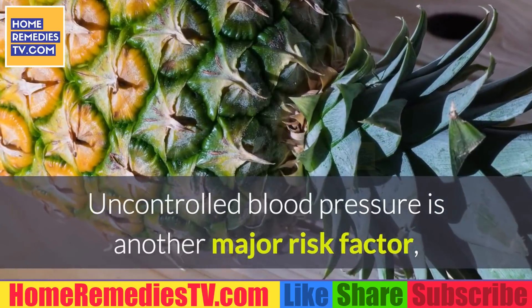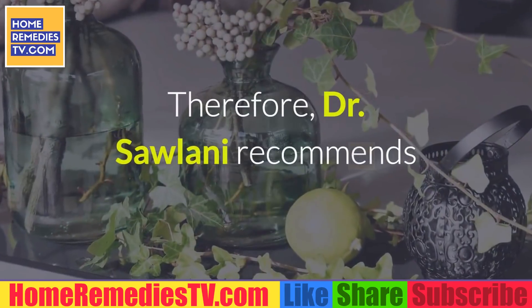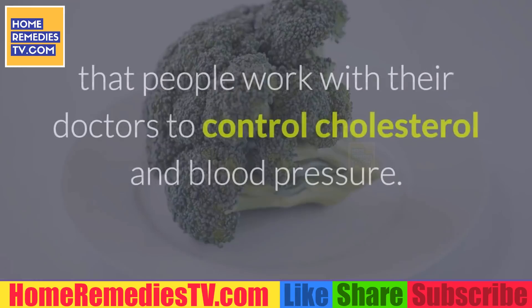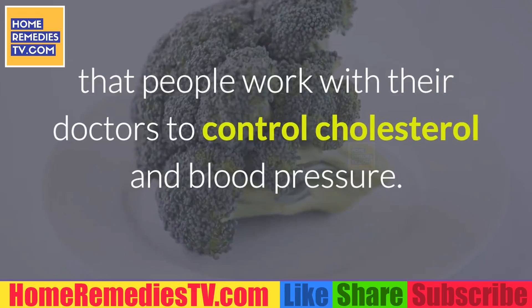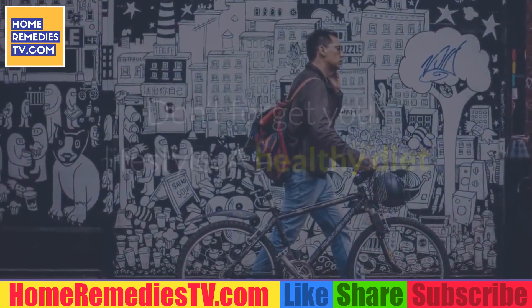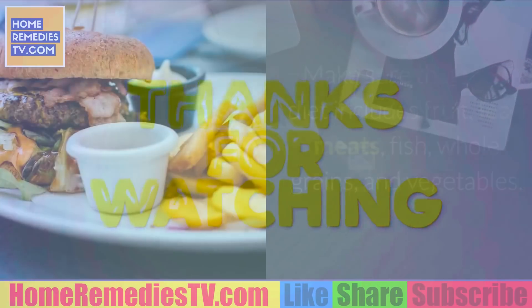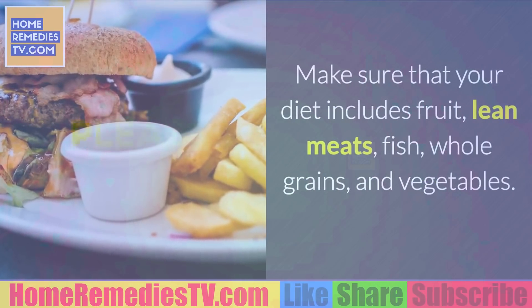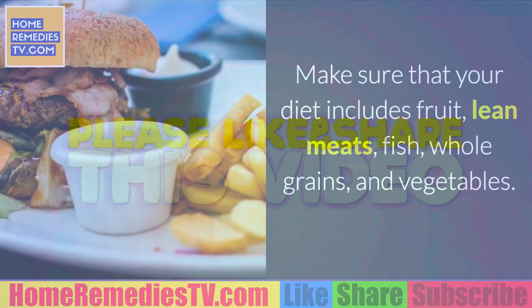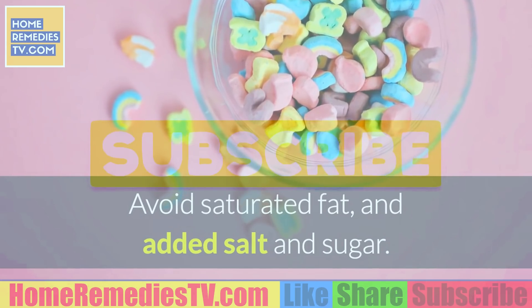Prevention: If you smoke, it's about time you quit. Uncontrolled blood pressure is another major risk factor, and cholesterol is also a concern. Dr. Solani recommends that people work with their doctors to control cholesterol and blood pressure. A healthy diet and frequent exercise can help lower both. Make sure your diet includes fruit, lean meats, fish, whole grains, and vegetables. Avoid saturated fat and added salt and sugar.